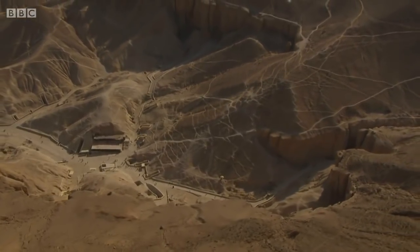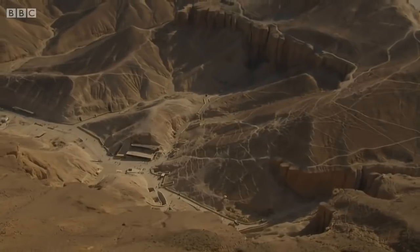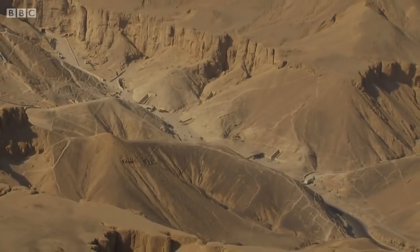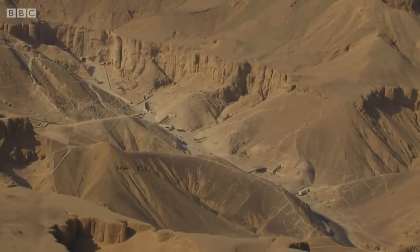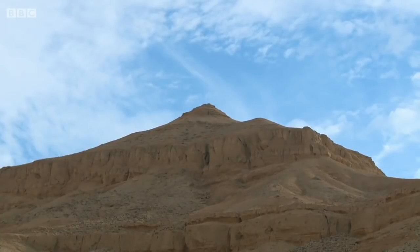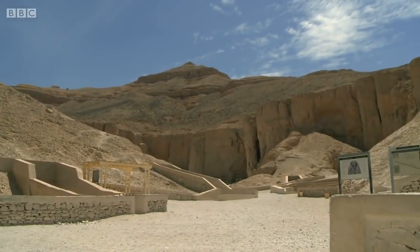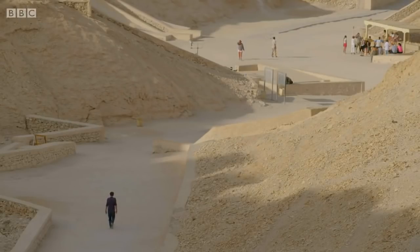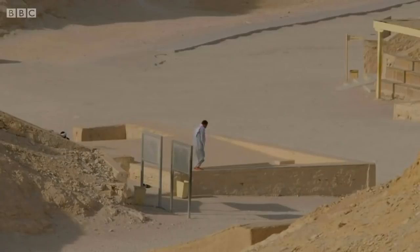The Egyptians started to bury their rulers here around 1500 BC. Before that they'd been buried in pyramids. They chose this protected valley because they assumed it would be safe from the tomb raiders who'd broken into the pyramids. Over the centuries, thieves managed to raid all of the tombs in this valley — except one.